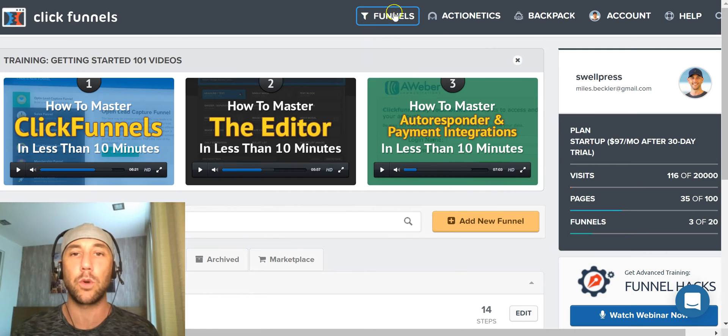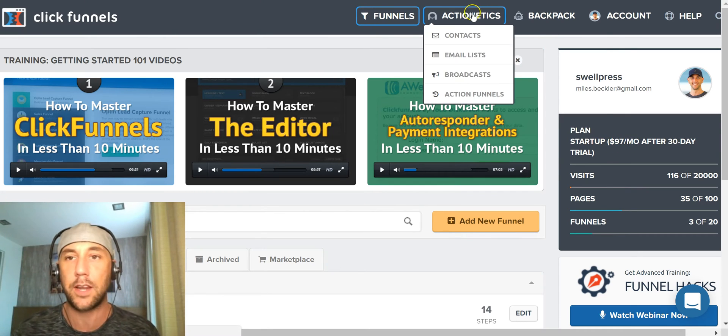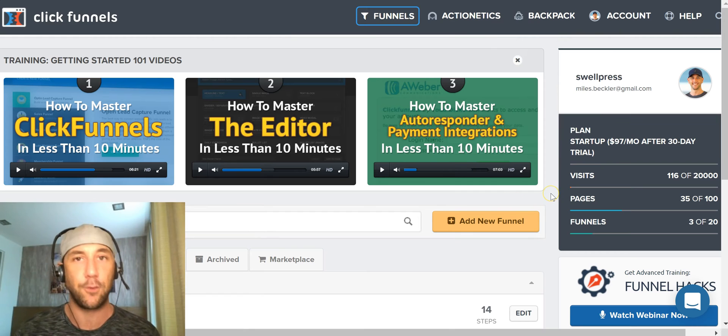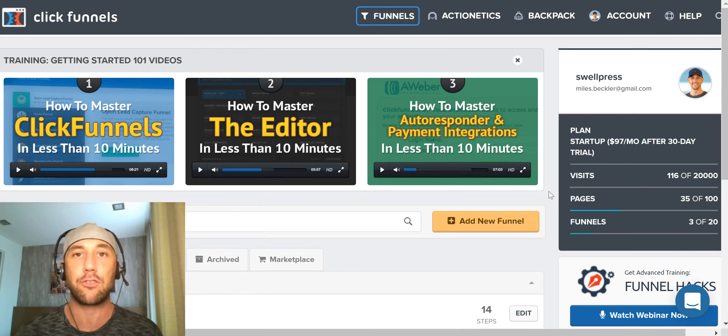We are only working within the funnels portion here. I'm on the $97 per month account. I don't run Actionetics and I don't run Backpack, and if you're just getting started with an internet business, I don't recommend that you do either. I would avoid their upsells. I would build your first funnel and start running Facebook pay-per-click traffic instead of putting that extra money into these tools or one-on-one coaching — it's all about testing your ideas, getting traffic, and getting results.